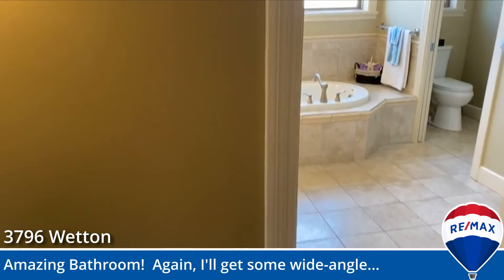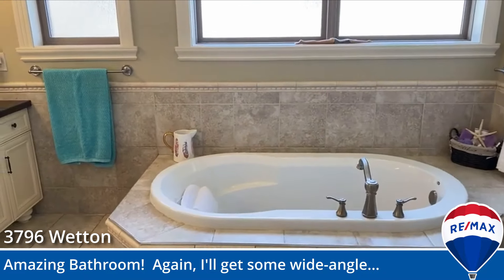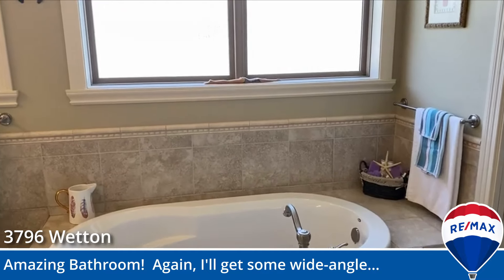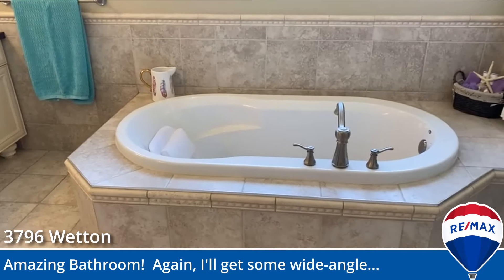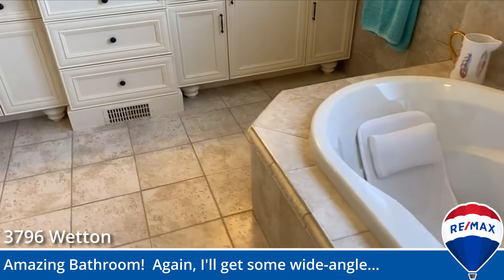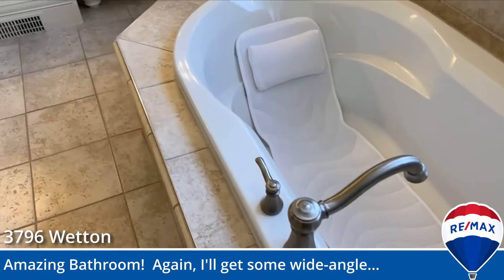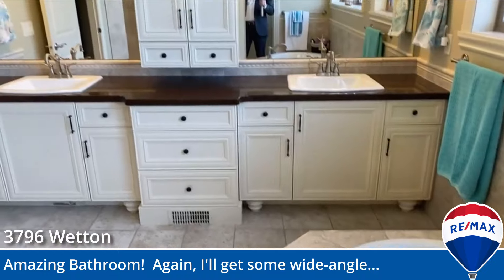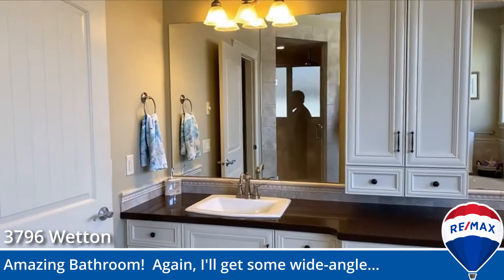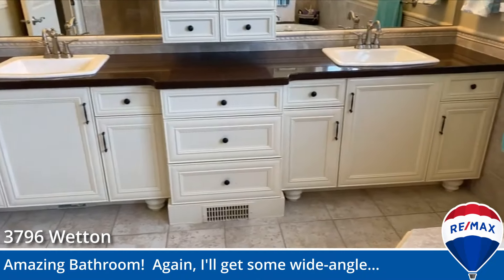The en suite bathroom is just amazing. Look at the size of this place. We have the raised tub in a tiled surround — enough room to lie down in, even got a little cushion with a pillow there. And again, all the space. Two giant sets of mirrors, all this cabinetry. The toilet is in its own little room so you can have some privacy.